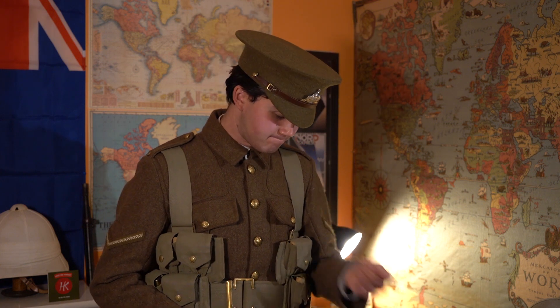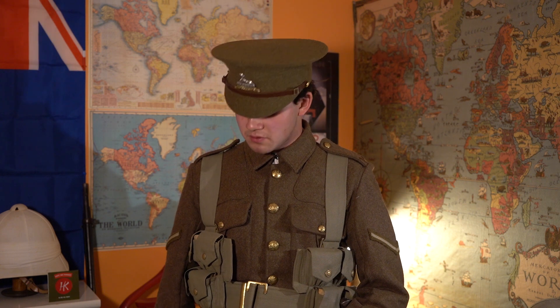Above the boots are Soldier of Fortune reproduction puttees. Puttees are, of course, to help keep rocks out of your boots and to give your legs a little more support — they were first used in India. They're not the greatest thing; I'd like to replace them in the future with some nice originals, but until then, these will have to suffice. Above that are the standard service dress trousers, also from Soldier of Fortune.